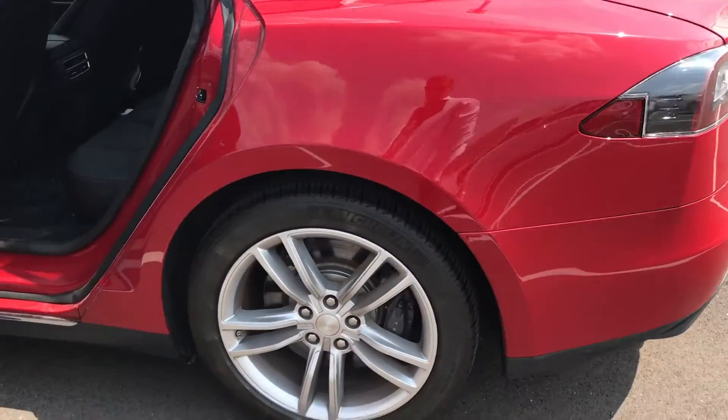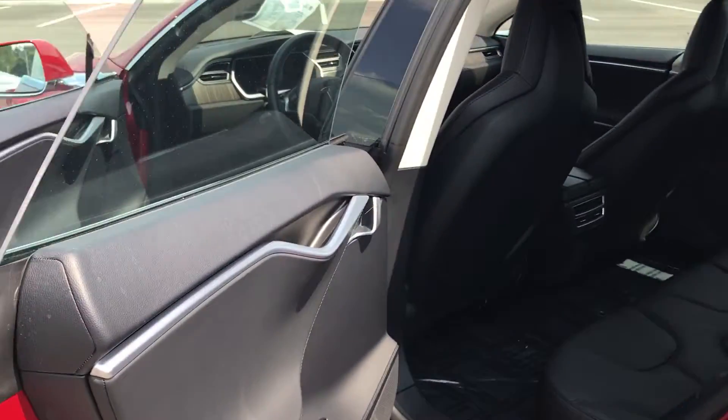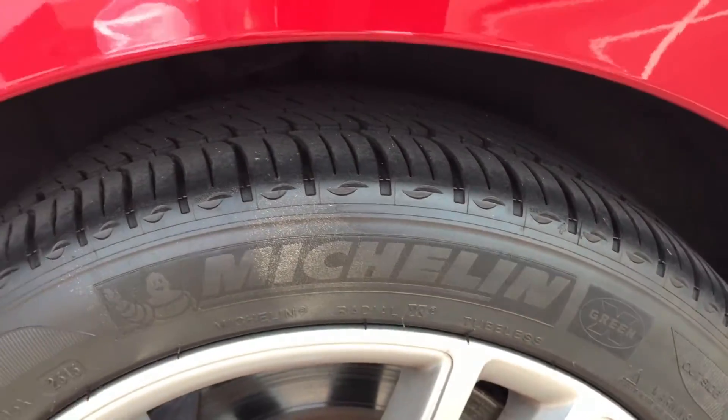Left rear wheel in good shape — good tread on the tires, they are Michelin, as you can see.